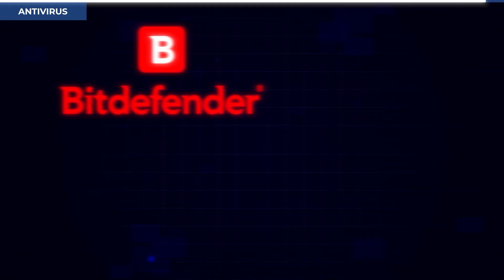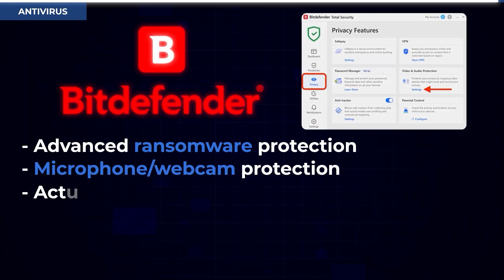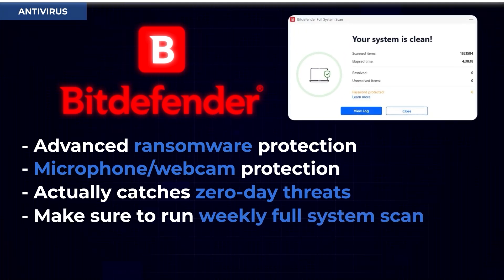What a third-party antivirus does that Windows Defender doesn't: it scans for ransomware, gives you microphone and webcam protection, and should catch more zero-day threats. Set one up and make sure you're running a weekly scan for potentially unwanted programs.